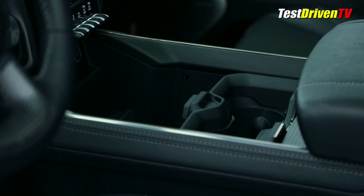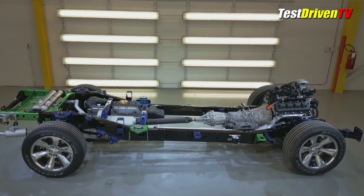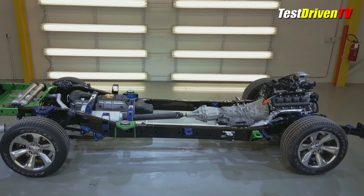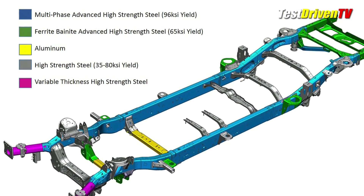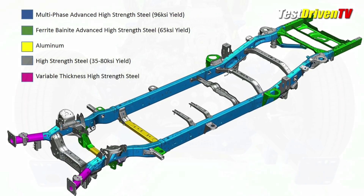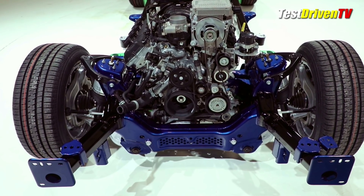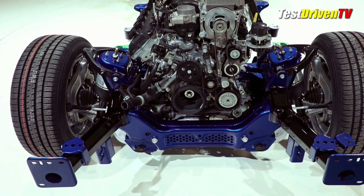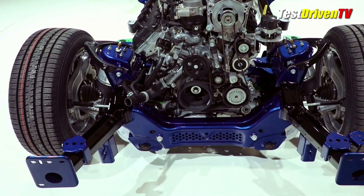When it comes to capability, Ram upped the ante in all realms of powertrain and chassis to increase the maximum payload to 2,300 pounds and trailer towing to 12,750 pounds when optioned to do so. This starts with an all-new frame made of 98% high-strength steel, which alone is up to 100 pounds lighter than before. A new independent front suspension features weight-saving plastic upper and aluminum lower control arms, along with electric rack-and-pinion power steering. The front brakes are now the largest in class at 14.9 inches in diameter, with a new electric parking brake added at the rear.